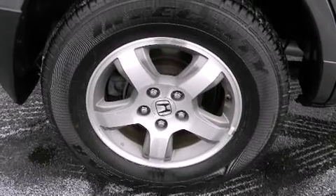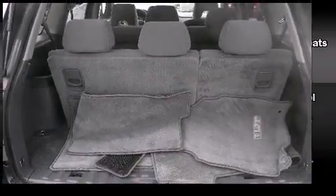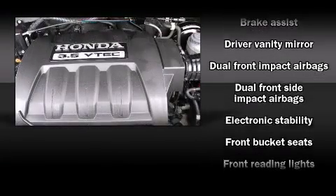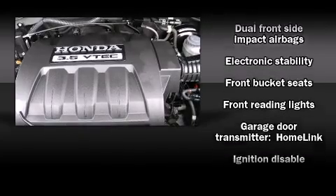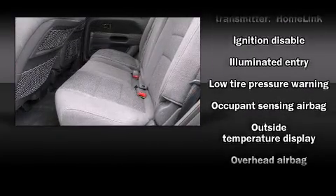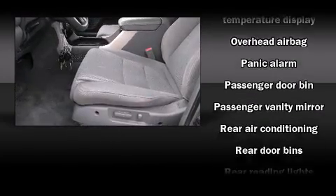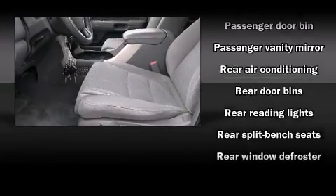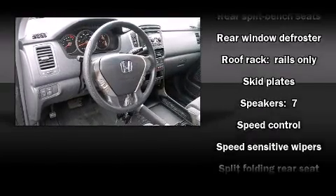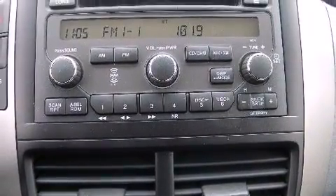Honda also prioritized safety and security with features such as dual front impact airbags with occupant sensing, front side impact airbags, traction control, ignition disabling, and four-wheel disc brakes with ABS. Brake assist technology provides extra pressure when applying the brakes.